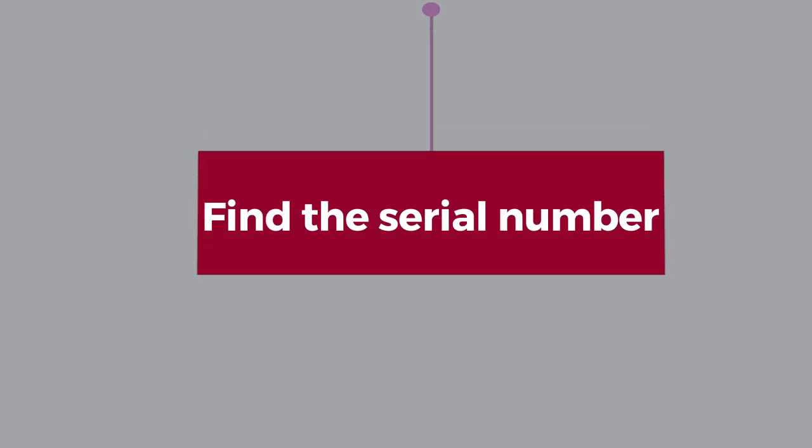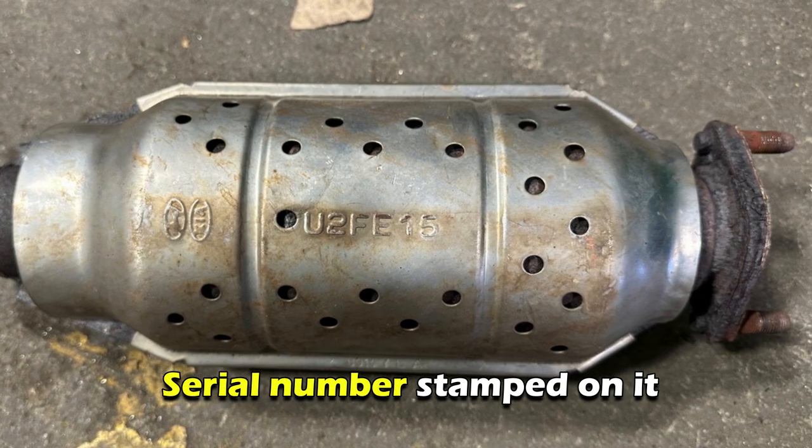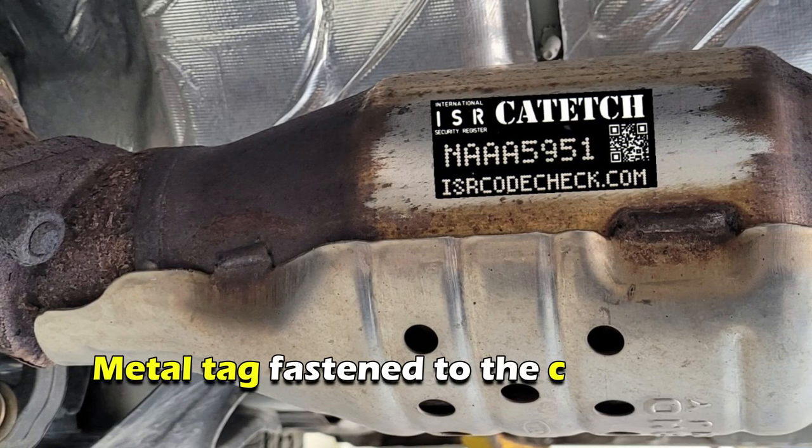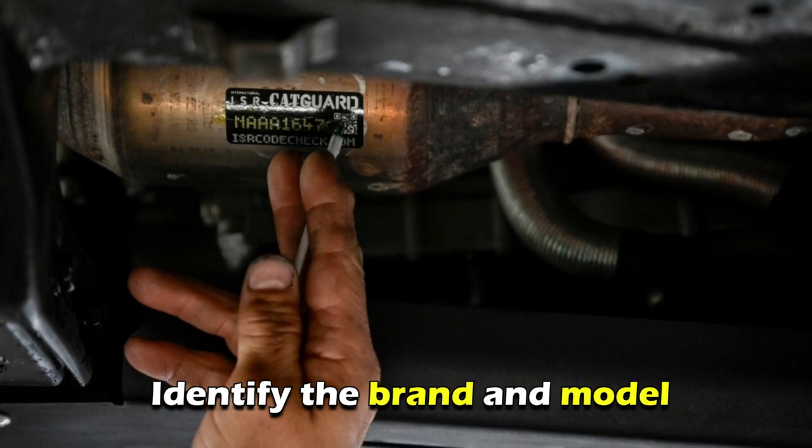Step one: Find the serial number. The casing or shell of the converter has the serial number stamped on it. You can also find it on a metal tag fastened to the converter. A series of letters and numbers should identify the brand and model of the converter.